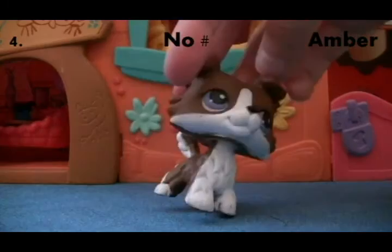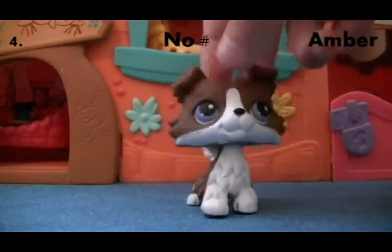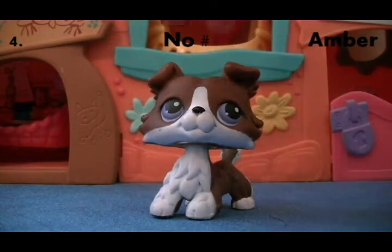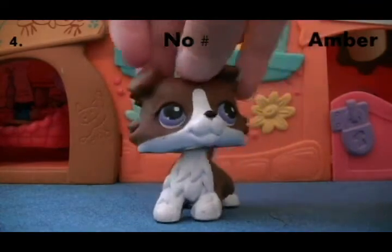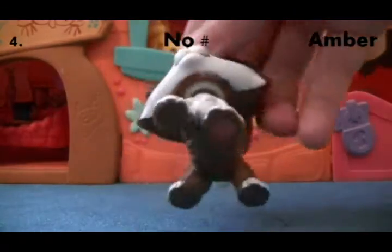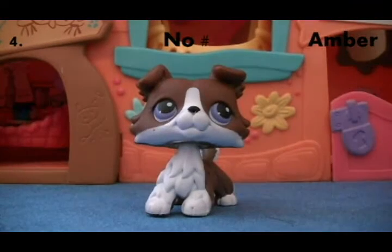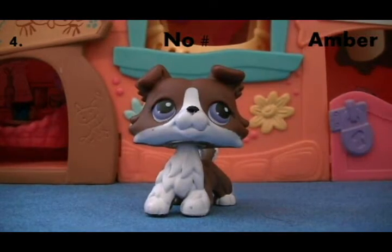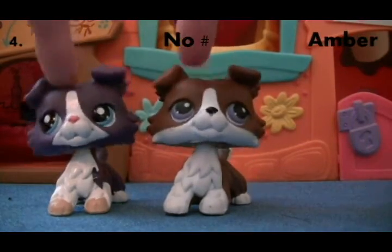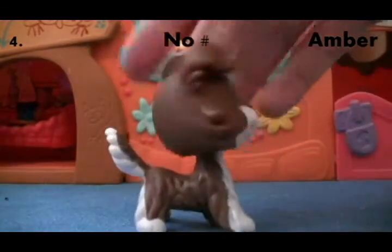Next is this brown and white Collie, and I love her so much. She was actually my dream Collie at one point. I had two of her and traded the other one. I got this one for Christmas 2014 brand new, so she's in really good condition. She has a red magnet and she came with a puzzle.